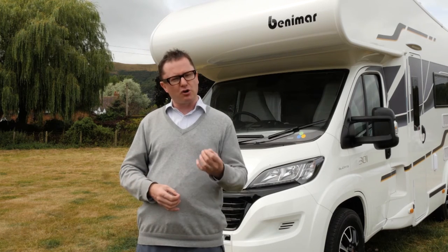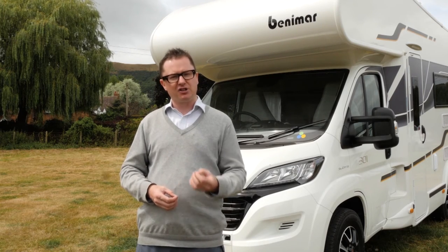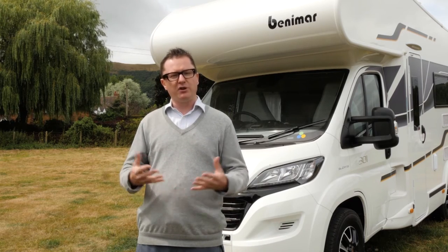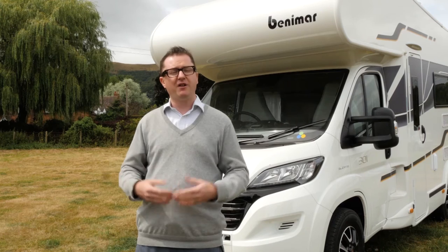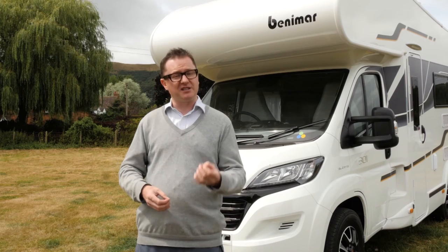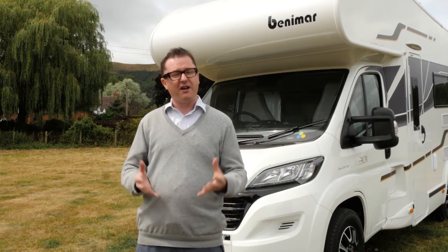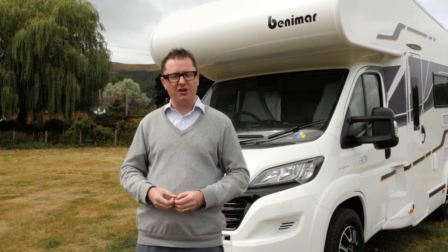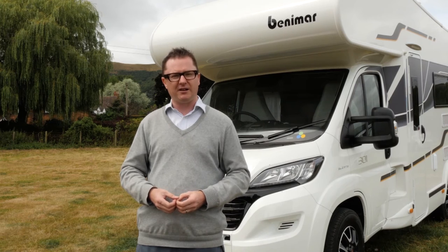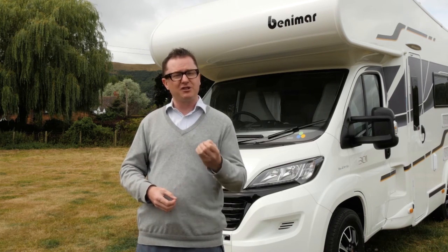All in all, this is a cracking couple's van with the added flexibility of being able to transport and sleep two extra people if required. When pitched up without guests, the over-cab area serves as extra storage. The price is just over £49,000 on the road — very good value in my opinion. Not for nothing did Benamar sell 5% of all new motorhomes in the UK last season, and there's no reason to suspect they won't increase that number for 2017.